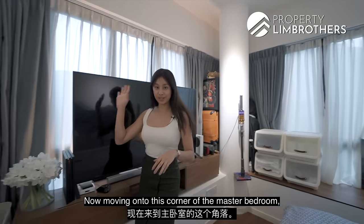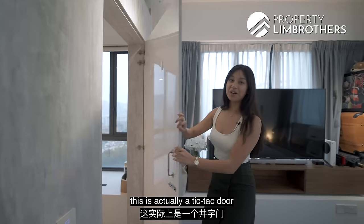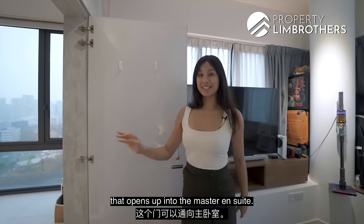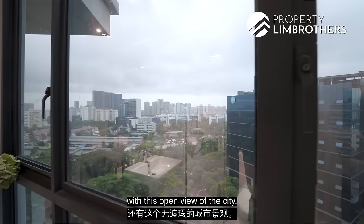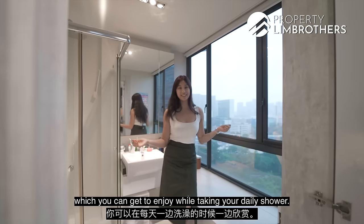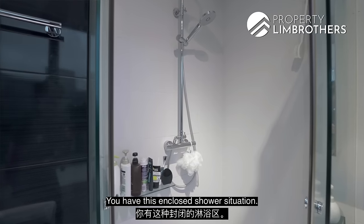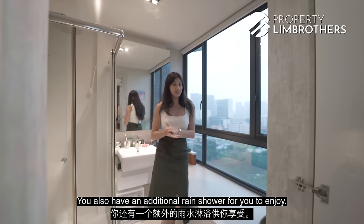Moving on to this corner of the master bedroom, there is a pocket door that opens up into the master ensuite. The master ensuite is actually really gorgeous, with this open view of the city which you can enjoy while taking your daily shower. You have an enclosed shower situation as well as an additional rain shower for you to enjoy.